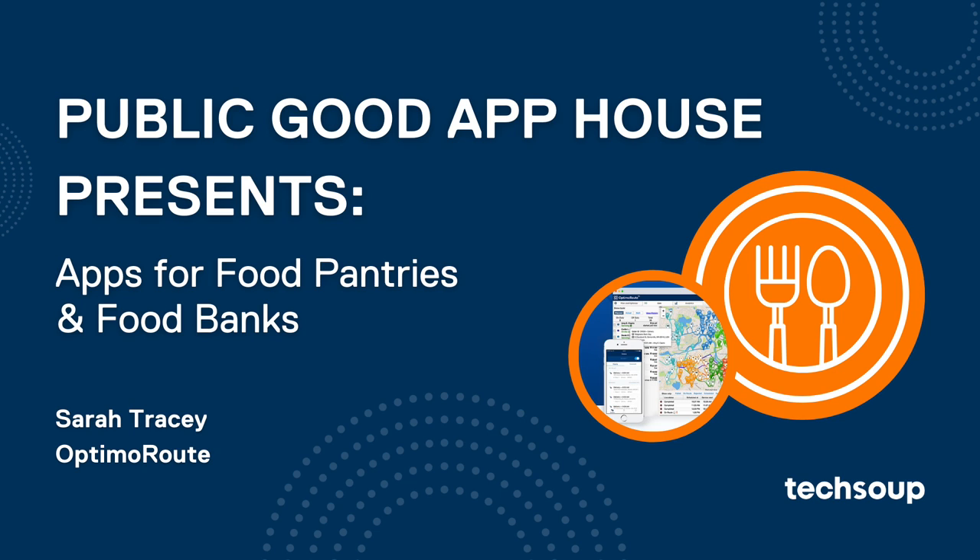With us today is Sarah Tracy. She is the Director of Technology Sales and Support for OptimaRoute. I'm Sarah Tracy with OptimaRoute.